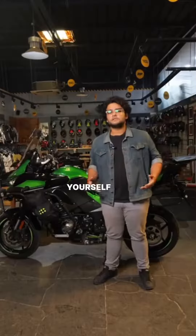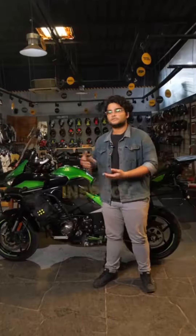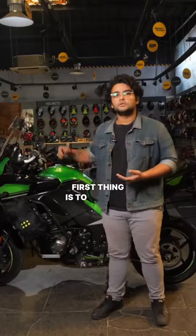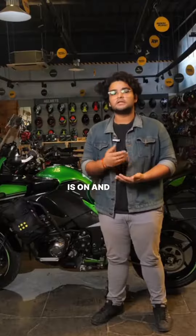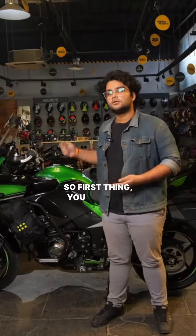After you've inspected yourself for any injuries, now it's your time to inspect the bike. The first thing is to turn the key off. Just killing the kill switch won't be enough because many electronics are still on even if the kill switch is off. So first thing, turn the key off.